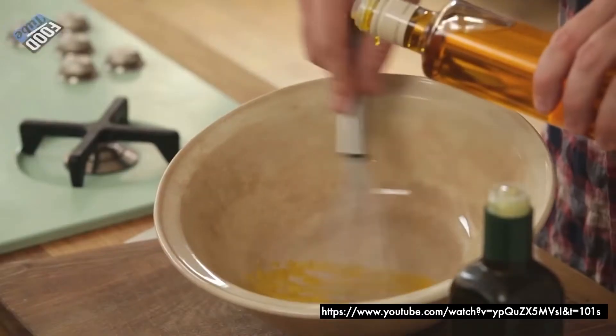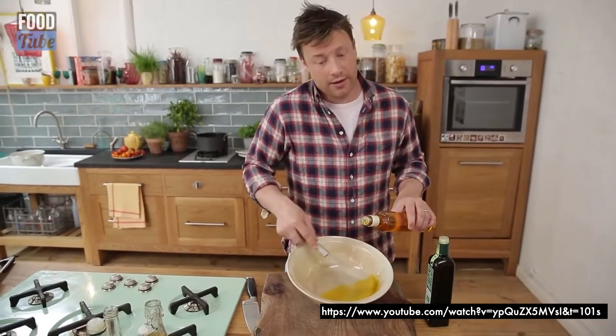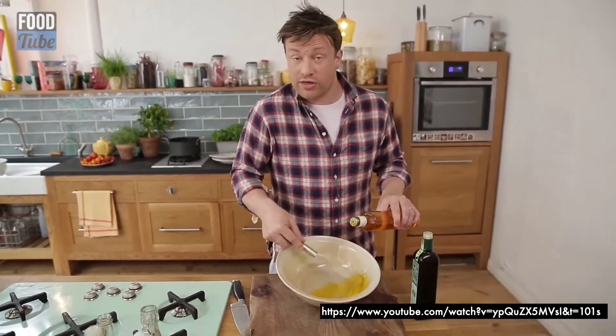If I asked you to imagine a how-to video, you might picture something like this — Jamie Oliver demonstrating how to make mayonnaise. We refer to this as a show-and-tell style of video, where the demonstrator talks to the camera while demonstrating a task.